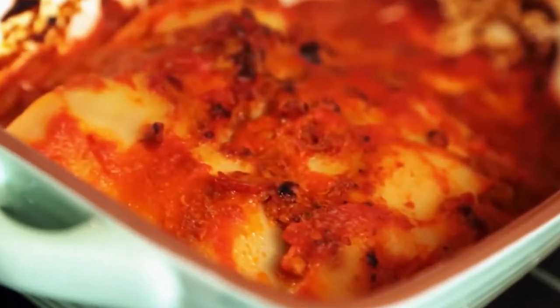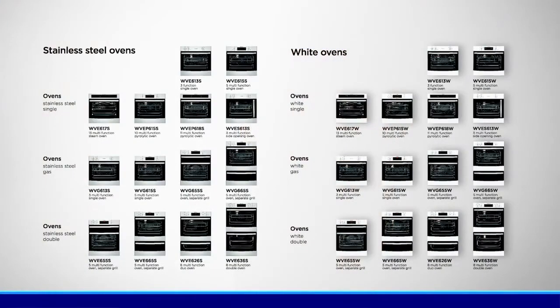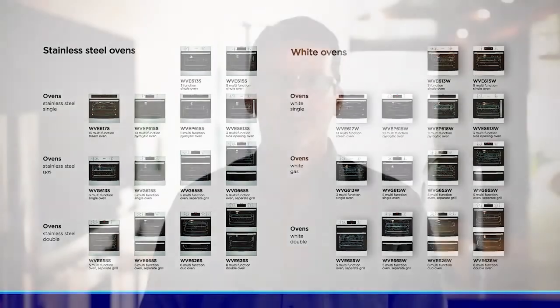The range features gas and electric models in single, single with separate grill, one and a half duo ovens, double ovens as well as side opening door models. The separate grill model allows you to cook while you grill, saving you time as well as keeping smells and flavours separate, so you can cater to different family meal requirements.